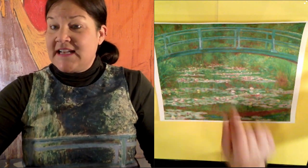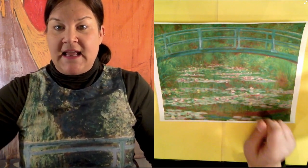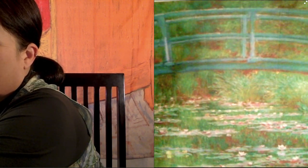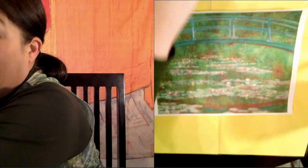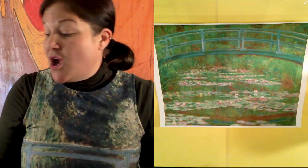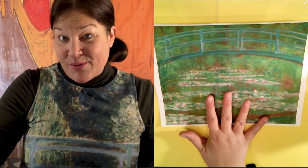He painted with kind of a blotchy technique. So when you look up really close, it looks super fuzzy and messy. But when you back up far away, it looks like a masterpiece. That is called Impressionism. So he was a master at Impressionism.